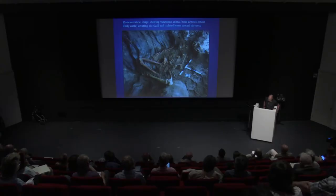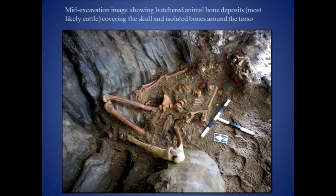This image shows the partially uncovered human remains after removal of the beach cobbles. The cranium is still covered by a cache of butchered animal bone, again probably cattle, with a second larger cache to the right, and also individual butchered bones located from around the body, as indicated by the red arrows.